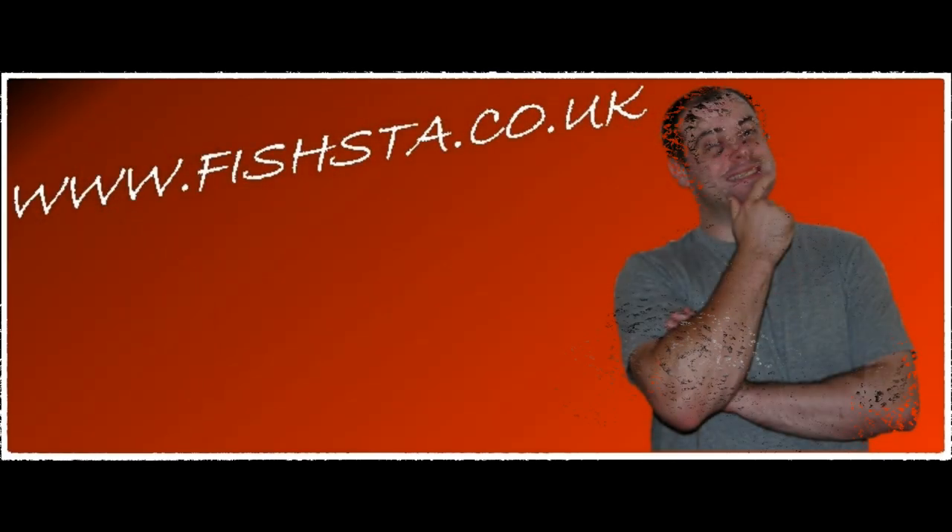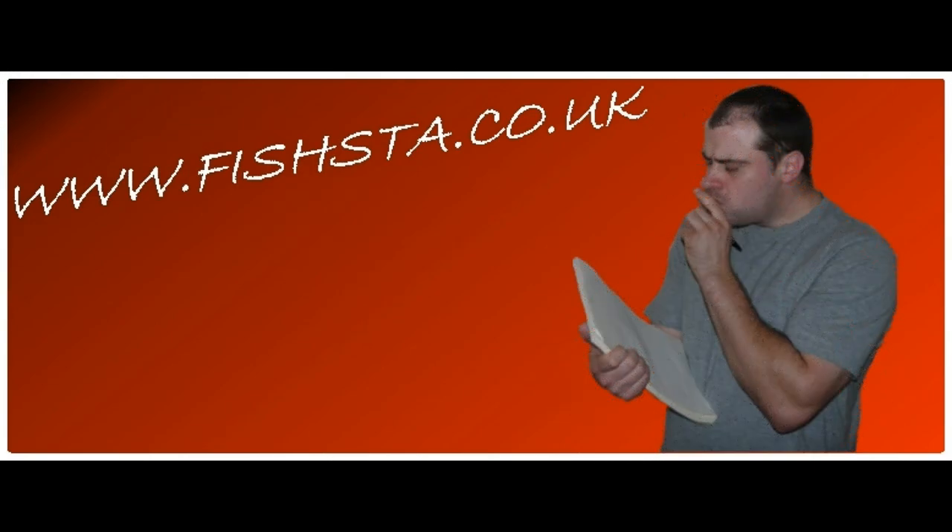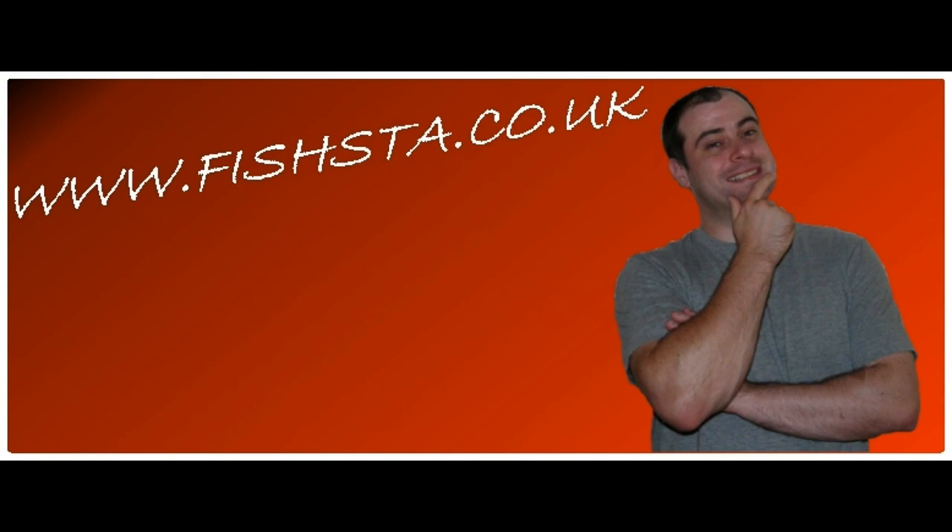Thanks for watching - you made it to the end, well done! If you like what you just saw, why not leave a like, leave a comment, subscribe, share the video - do all of the above. Whatever you do, I hope to see you in the next one. Hasta la Fishta!